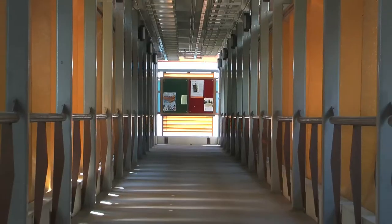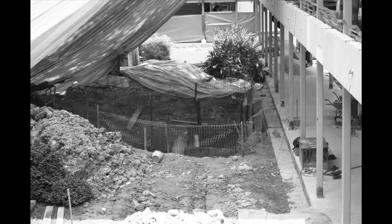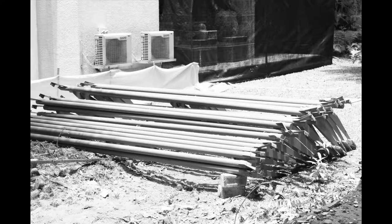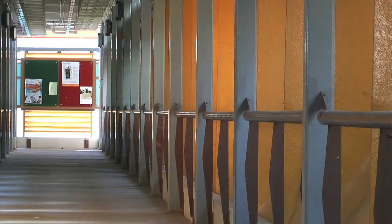You've seen it, you've walked through it, but just how many of you know it? Built during the first phase of construction of Singapore Polytechnic's Dover Road Campus in 1978, this yellow linkway has become an iconic structure of the campus.